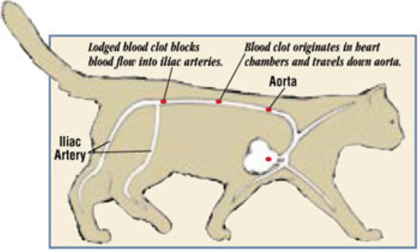What happens is: in order to form this clot, the heart is affected — it has thickened walls. A clot forms and goes all the way through the aorta and wedges around the iliac arteries, which go to the back legs. The muscles will cramp up, the legs will feel cool, and the cat will be very painful — some of them will pant and act in a lot of distress.